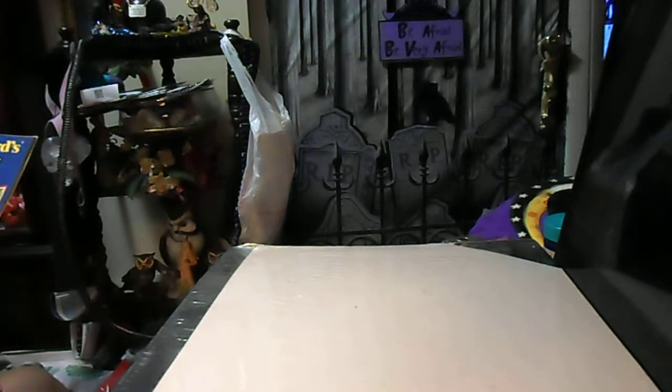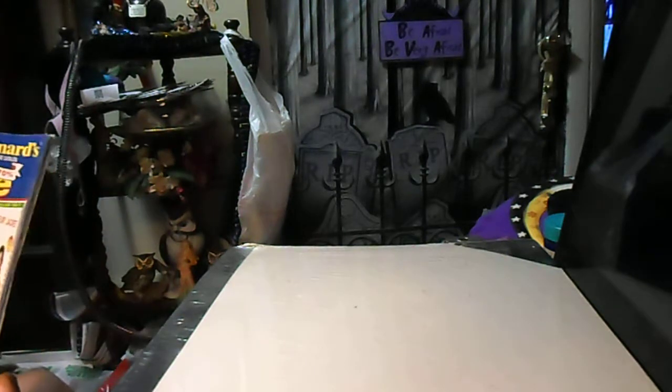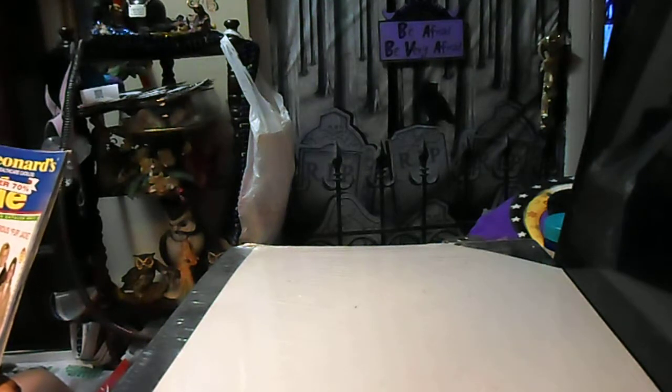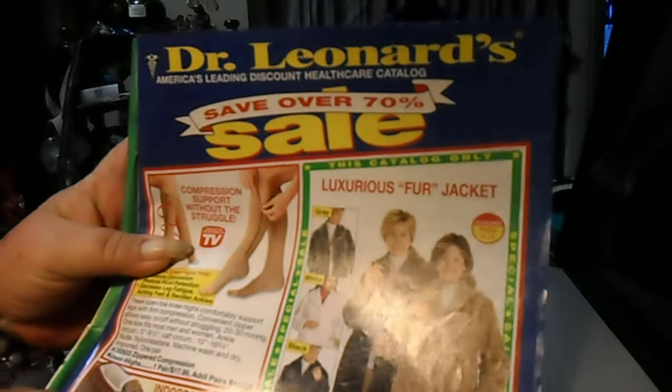Hello YouTube family and friends, this is Old Crown Dances and I got a package in today — stuff I ordered from my magazine Dr. Leonard's — and I thought I'd share with you what I got. I think I spent like $96 with them, so I thought that was pretty good. Pretty good size box.